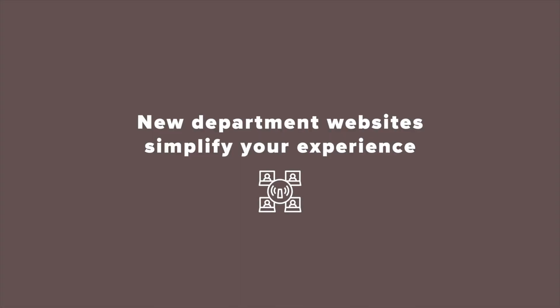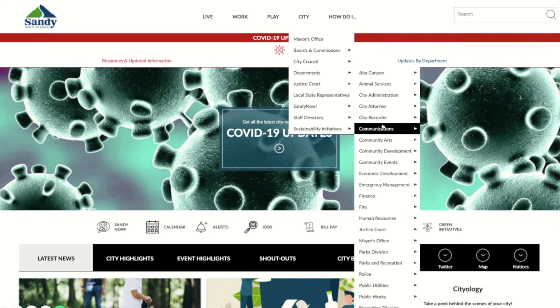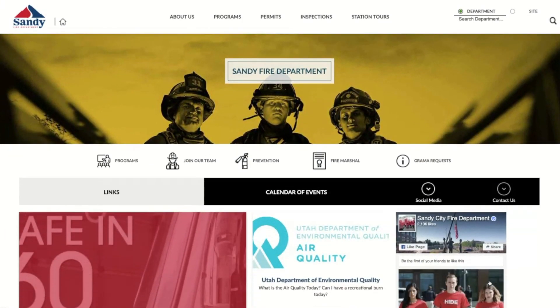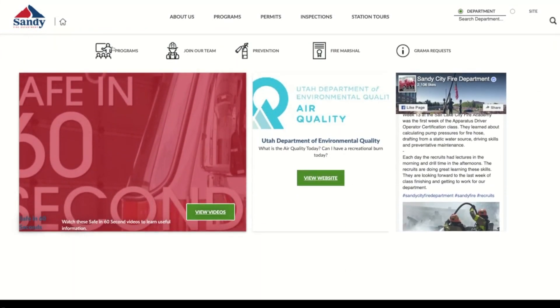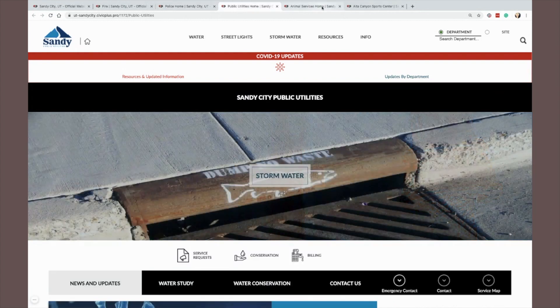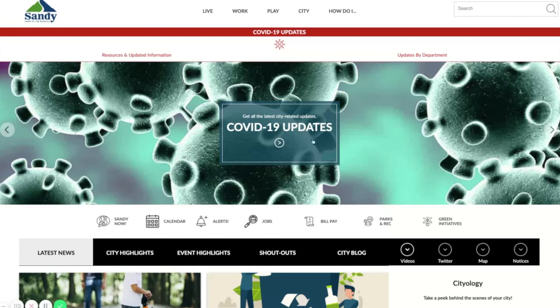Sandy has dozens of departments and divisions, like fire, police, public utilities, and animal services. One of the biggest upgrades of this launch is Sandy's departmental website experience. Now when you visit a department, you'll find the site transforms to give you their custom homepage, content, and colors relevant to them, with a filtered top navigation that simplifies to show just their pages. This means that residents can better understand the services of each department with a simple glance. When you need to see it all, return to the global homepage, which provides you a full navigation to everything the city has to offer.